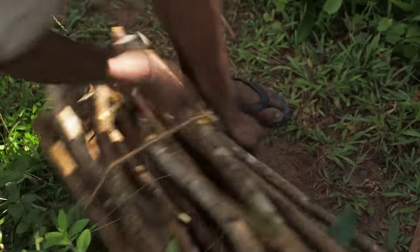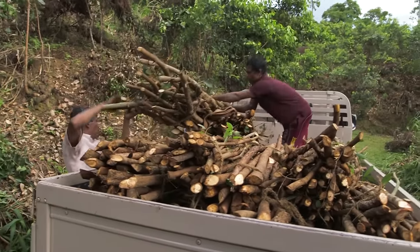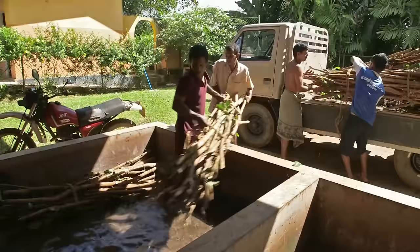Once it has been cut down, it's tied together and then loaded onto a truck like this, before being taken to the peeling factory to remove the bark.